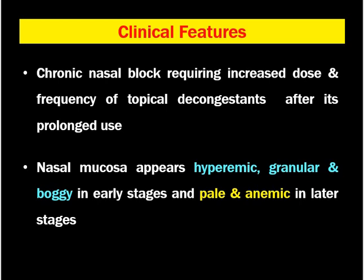The clinical features of rhinitis medicamentosa: the patient complains of chronic nasal blockage requiring increased dose and frequency of topical decongestants, needing many drops in a single day at intervals of just hours, and being unable to sleep at night due to nasal congestion without frequent decongestant use. On examination, the nasal mucosa appears hyperemic, granular, and boggy in early stages, and pale and anemic in later stages, mimicking persistent or permanent dilatation of the sinusoids.